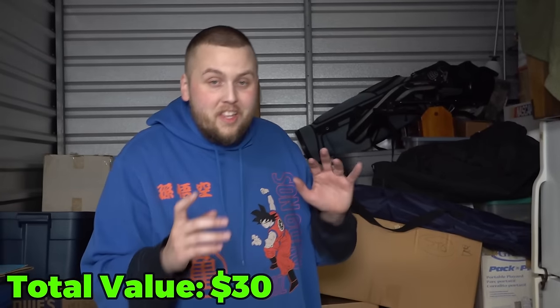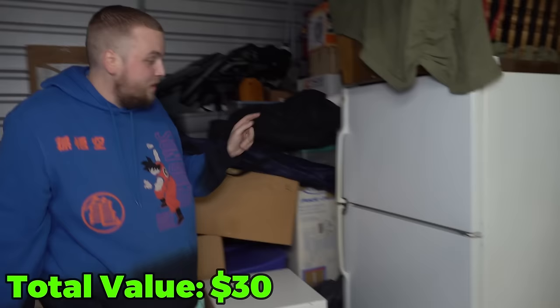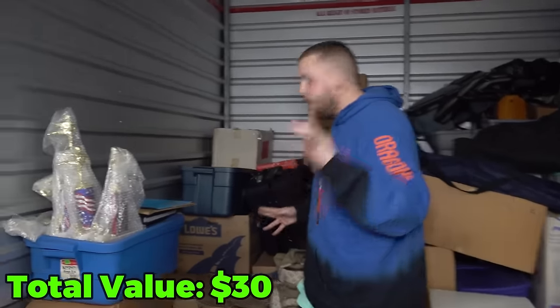Every storage buyer knows one of the scariest things are fridges because sometimes people store food, and this stuff's been in here for 20 years. So if there's food in there I might not make it out of here alive. We'll get to that in a bit.